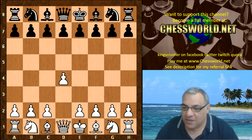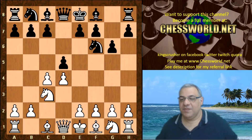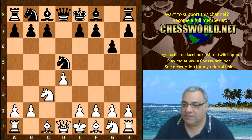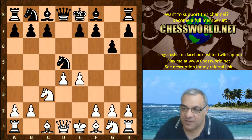So d4 Nf6 c4 g6 Nc3 d5. End of book here. Leela chooses the main line move. Cxd5 Nxd5 is played by Stockfish, e4. The time control by the way is a three-minute game with two-second increment. So Nxc3 Bxg7.